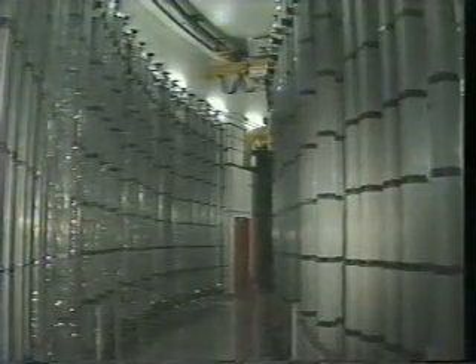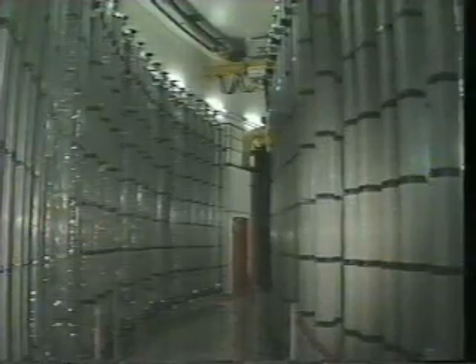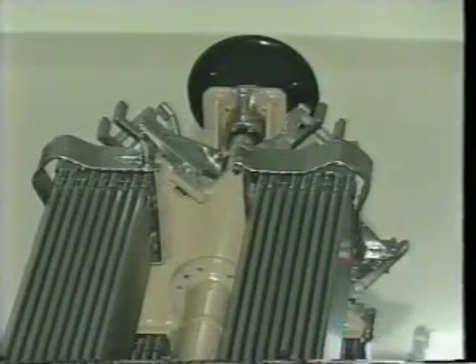This is the way they look when brand new outside the reactor. The shining steel is a special zirconium alloy which resists heat, radiation and corrosion.